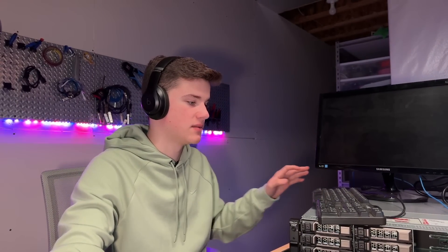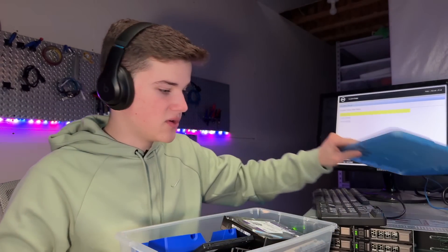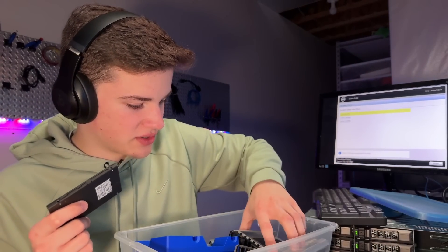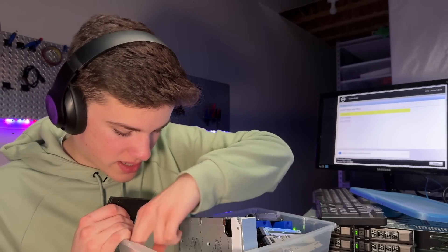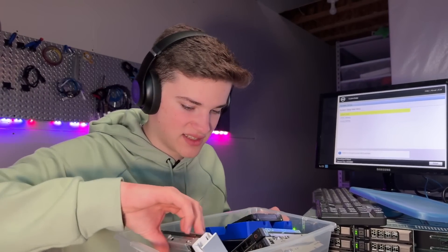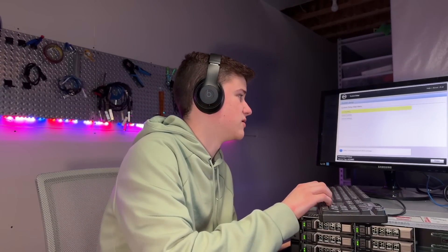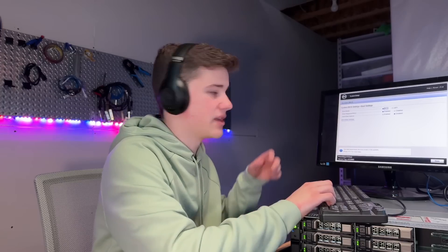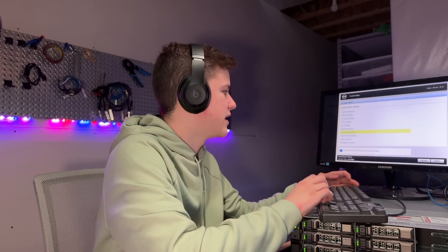We've got the server plugged in and the monitor hooked up — we're ready to go. In TrueNAS you can have redundant boot SSDs, so I'm going to use two 128-gigabyte SSDs since I'd rather not put large SSDs in just for boot drives. The system is booted up and we're in the BIOS. I've installed two SSDs around 240 gigabytes each. We're going into boot settings and changing the boot to BIOS boot to install TrueNAS.